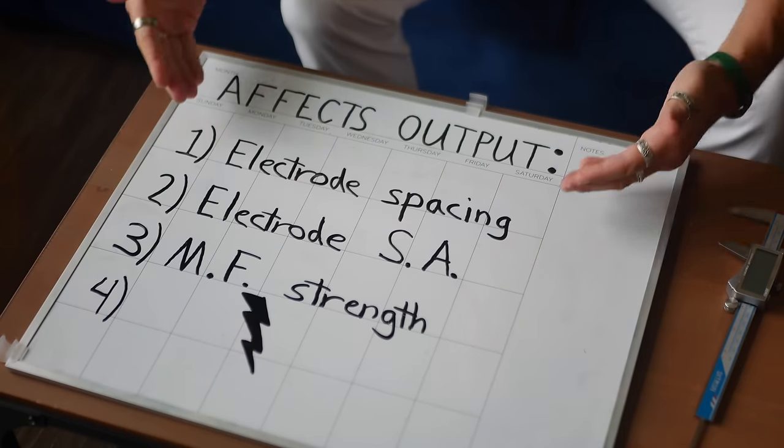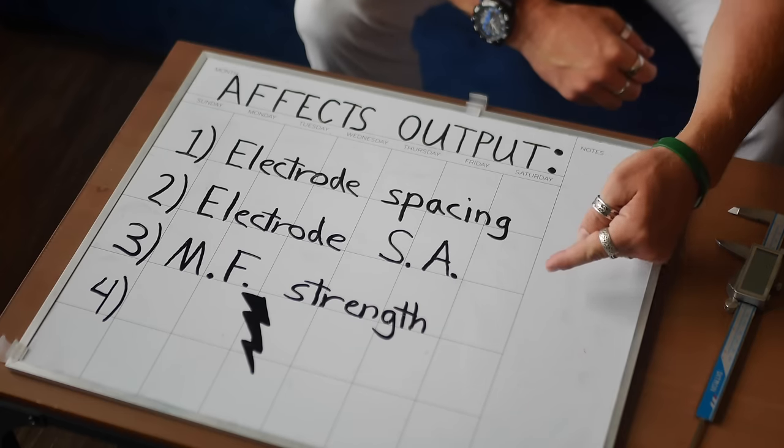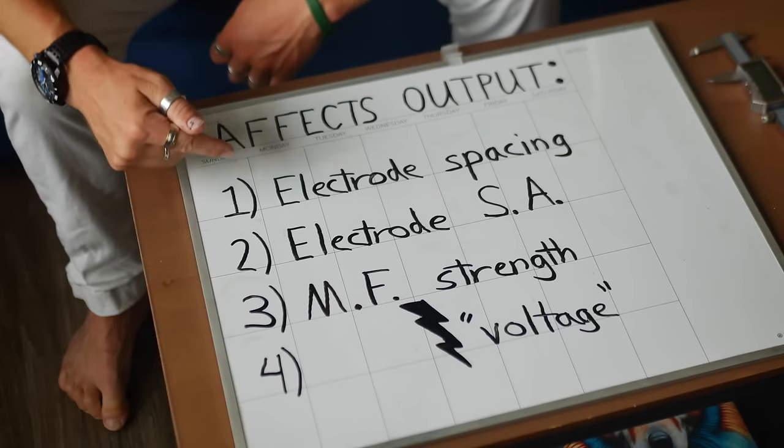Here are the variables to consider, each one affecting the output of the thruster: electrode spacing, surface area of electrodes, magnetic field strength, and voltage. I'll run through all the variables one at a time until I can find patterns that work. Testing these individually would create really clear data I could draw from for the final design. So I started with electrode spacing.